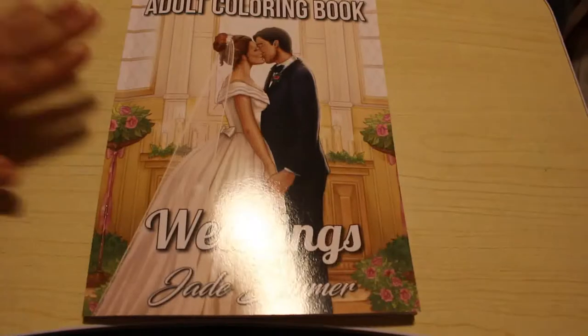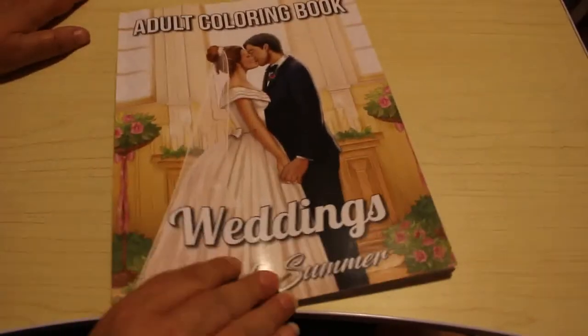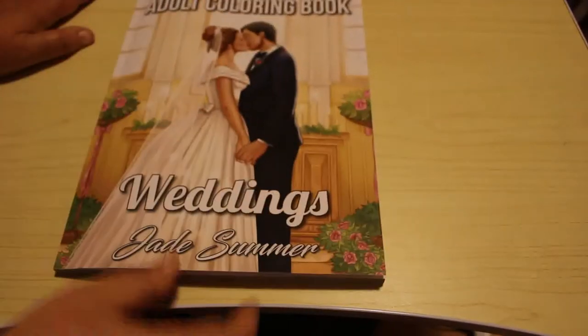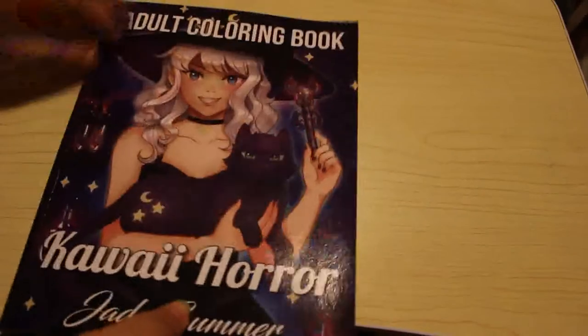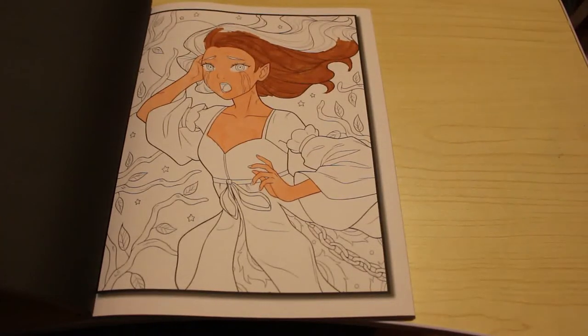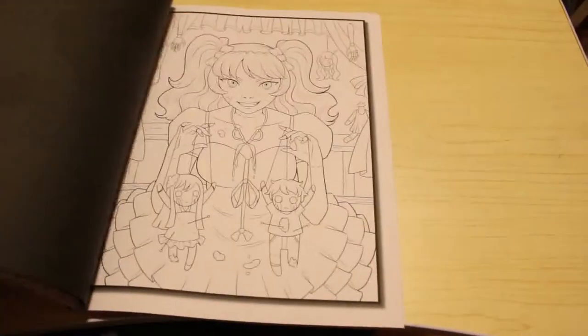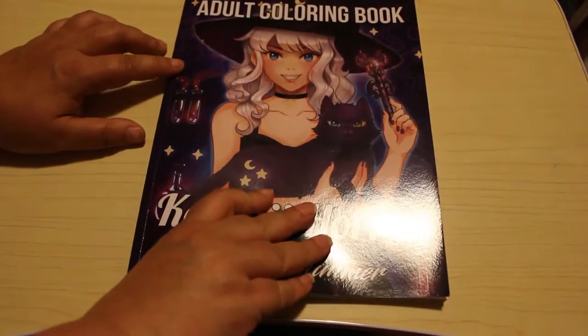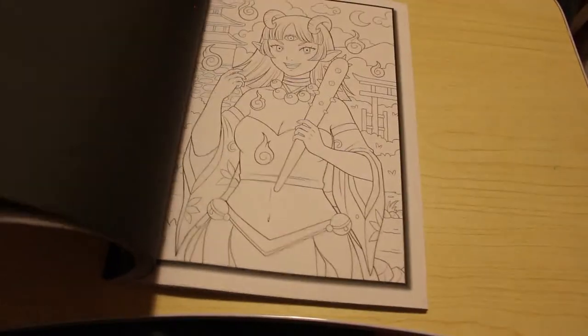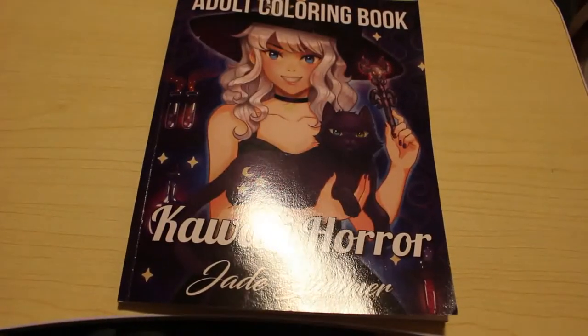I got the newest one which is the Wedding's Colour in book — there is a flip-through already up on the channel. There are some nice pictures in here and I hope to colour in that fairly soon. Another more recent one is Kawaii Horror. I have started a page in here but haven't finished it. I was colouring with the Everblend markers. I love this book and there's a flip-through up if you want to have a look. Anything I've got two copies of I'll save, and Jennifer can colour in them when she's older if she wants to.